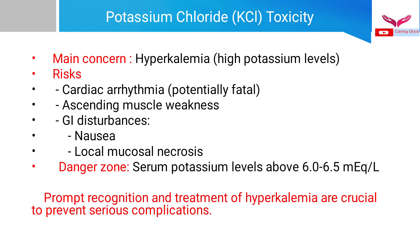Toxicities of potassium chloride: the main concern is hyperkalemia, which can cause fatal cardiac arrhythmias and ascending muscle weakness. Patients on oral preparations may experience nausea, and IV administration at high speed or high concentration can cause local mucosal necrosis. Serum potassium levels should always be monitored — levels above 6.0 to 6.5 milliequivalents per liter are very dangerous and can lead to sudden cardiac death. Prompt recognition and treatment of hyperkalemia are crucial.